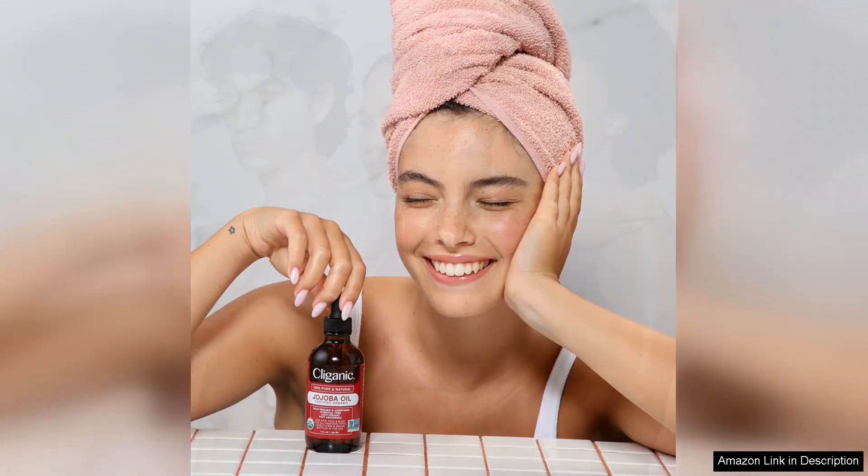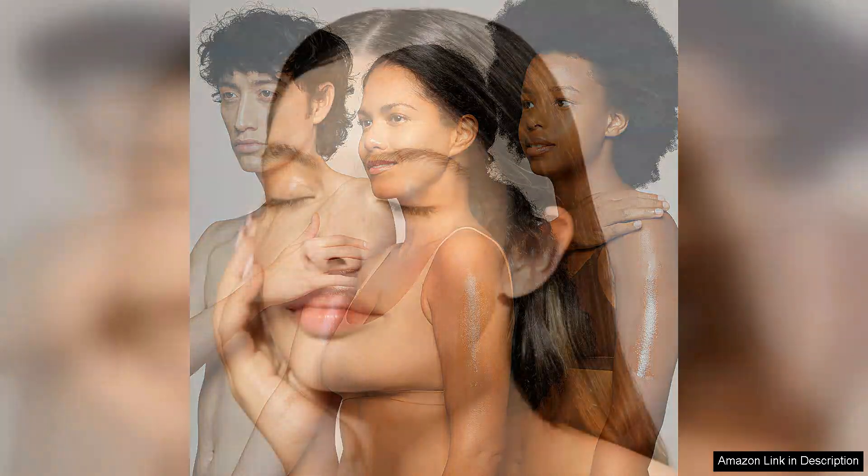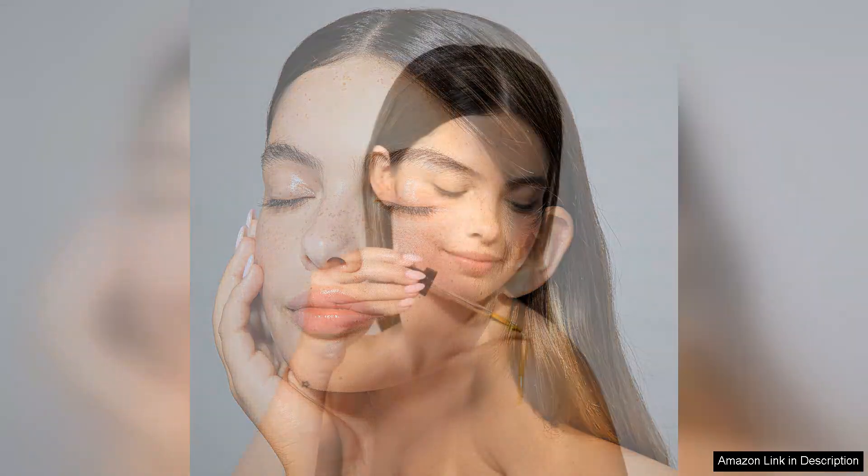I started using it primarily on my face and I immediately noticed how well it moisturized, leaving my skin feeling soft and hydrated. Unlike some oils that can clog pores, I found that Cliganic's Jojoba oil is non-comedogenic, which means it didn't cause breakouts or irritation — a huge plus for those with sensitive skin.